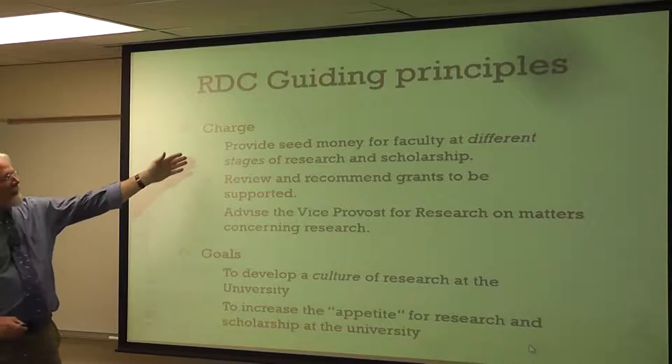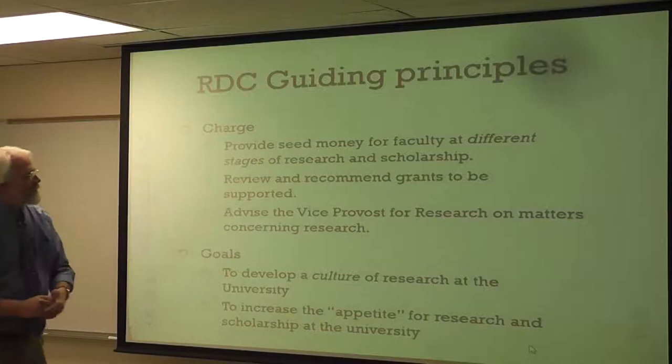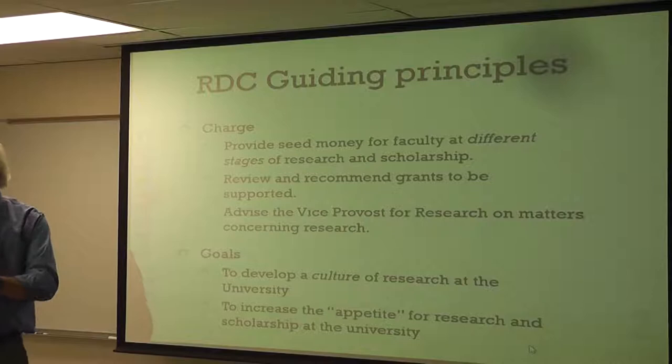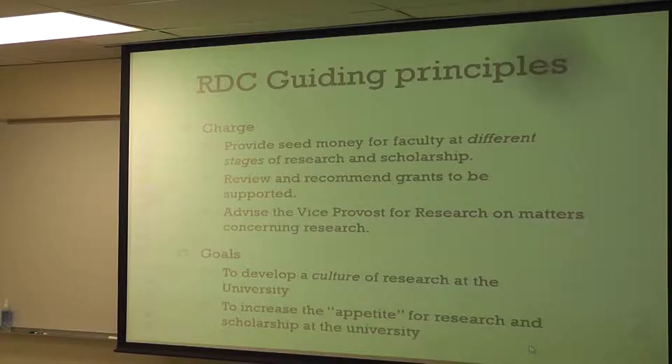When you look at what we're doing at the RDC, our guiding principle is to take money that the university graciously gives us every year and use it for faculty at different stages of research and scholarship. We want to review and recommend which grants are supported and advise the vice provost for research, Dr. Bill Duncan, on all these matters. By doing this, we use this money to help fund scholarship and research in every sense, and we can work together as a committee to help develop this culture of research.